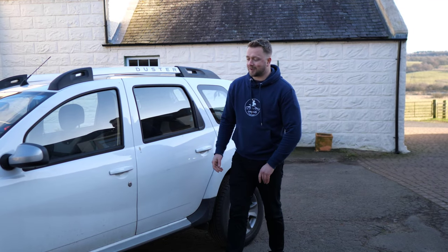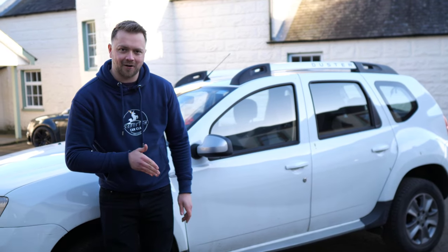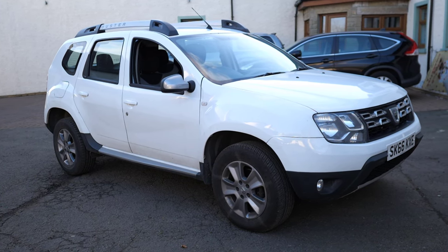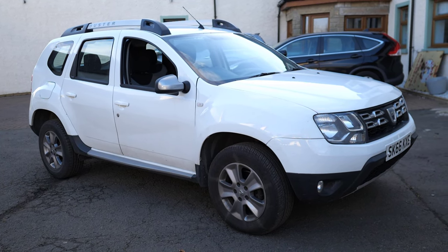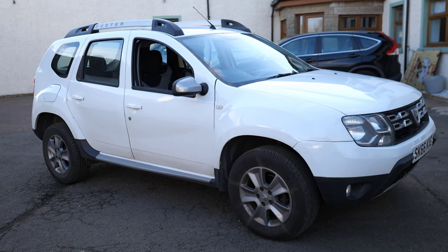Next up, let's talk about rust, because unfortunately this is what killed off many an early Dacia Duster. These cars were originally assembled in India and pre-2014 they used very little rust protection — so much so that Dacia actually recalled certain cars and did a cavity wax treatment on them to try and stem some of the rusting. But even then it was still really, really bad. So if you are buying a pre-2014 Duster, it likely will have been built in India and won't have much in the way of rust protection.